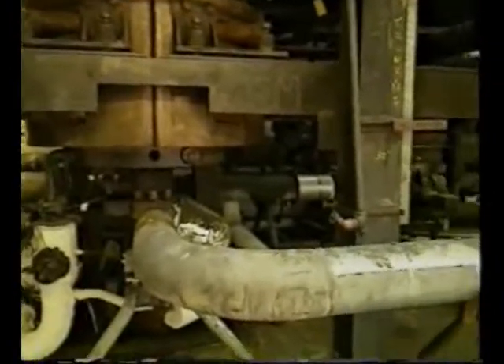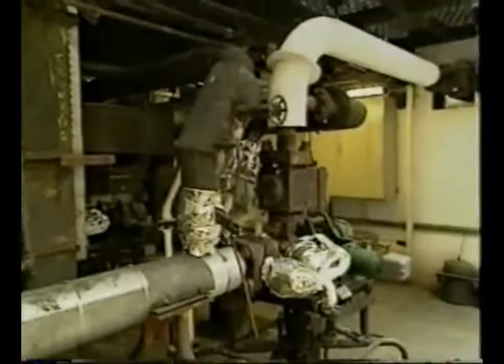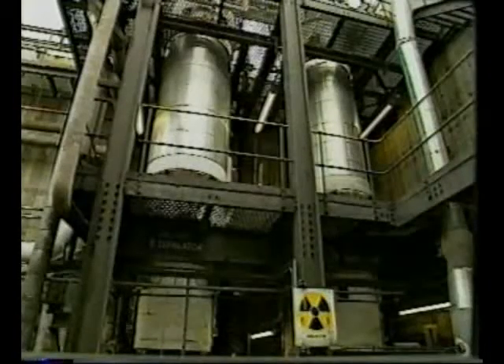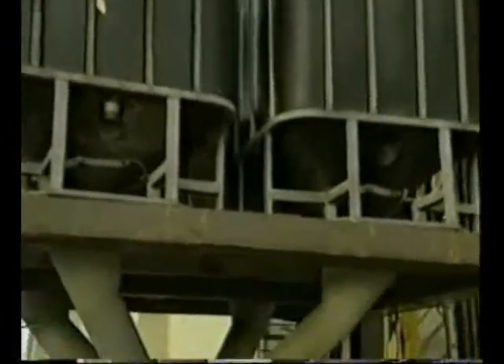The mixture of polyethene and unreacted ethene is passed into the first of two separation vessels, where unreacted ethene is removed and recycled. At this stage, additives such as antioxidants and stabilisers are added.